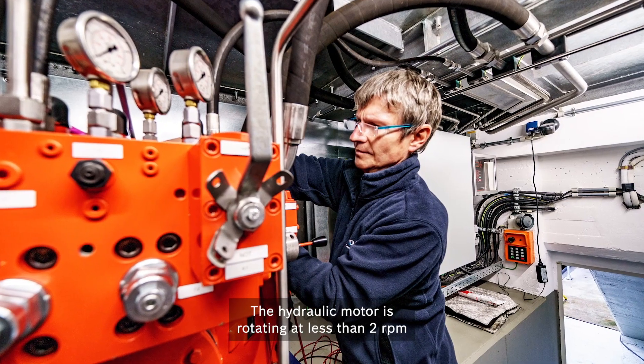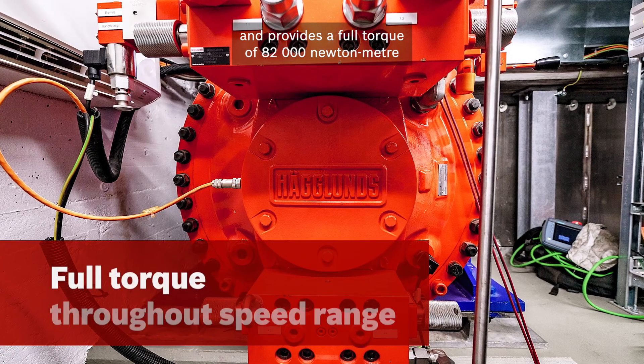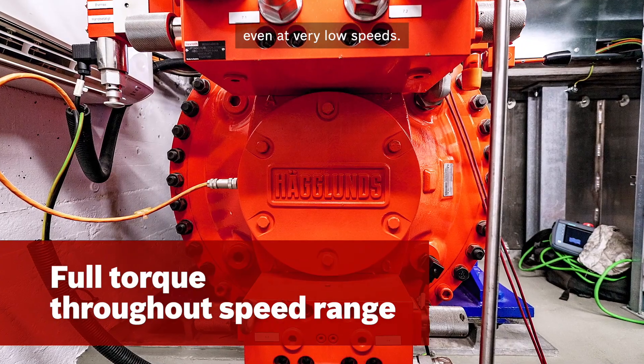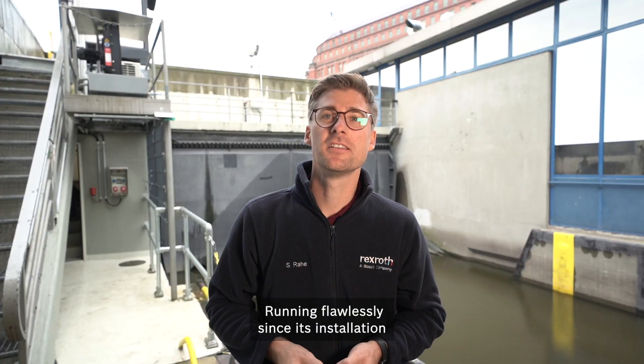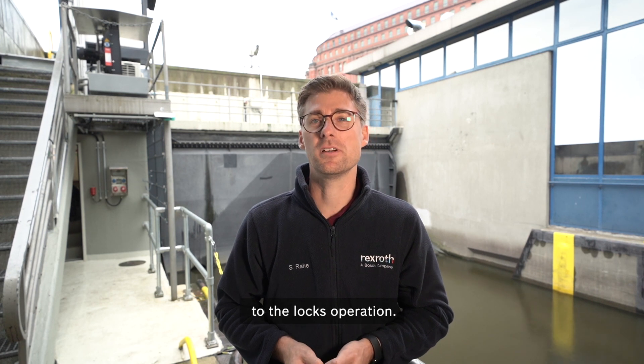The hydraulic motor is rotating at less than 2 rpm and provides the full torque of 82,000 newton meter, even at very low speeds. Running flawlessly since its installation, the new drive has been a significant upgrade to the lock's operation.